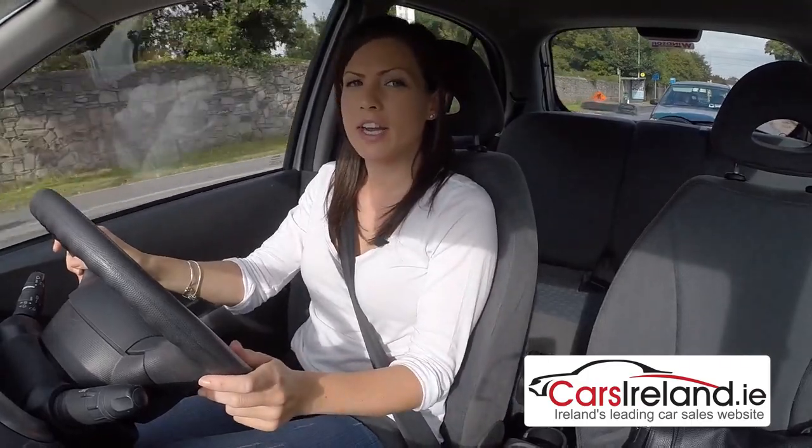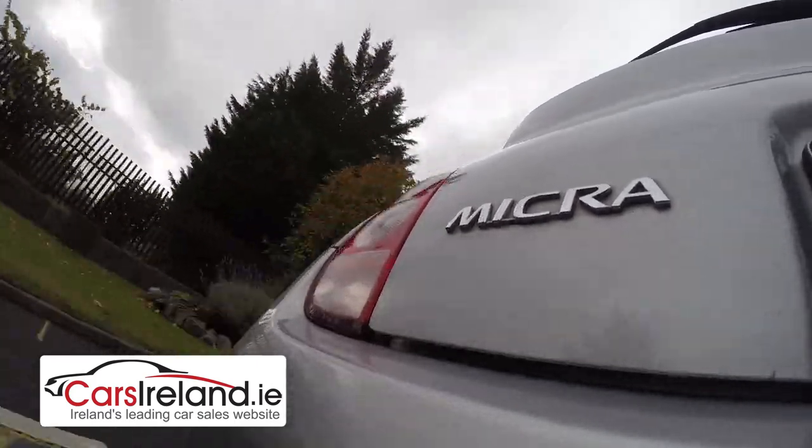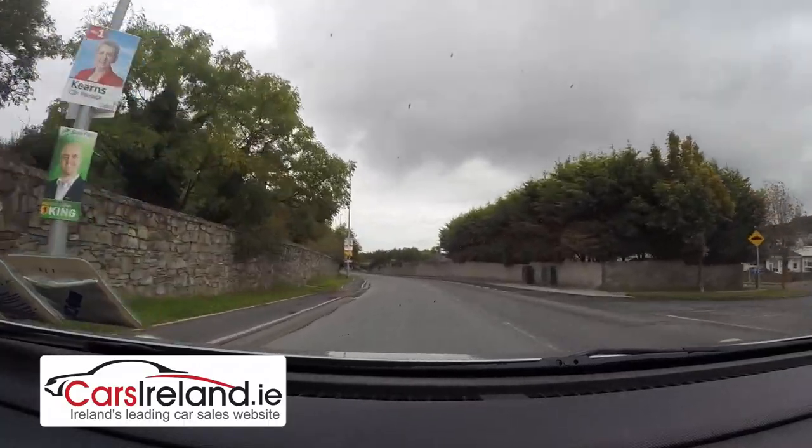This is the one-litre entry-level Vizia model. It's also available in a 1.2 and a 1.4; they brought out a 1.6 in 2008, and there's also a 1.5 diesel version.